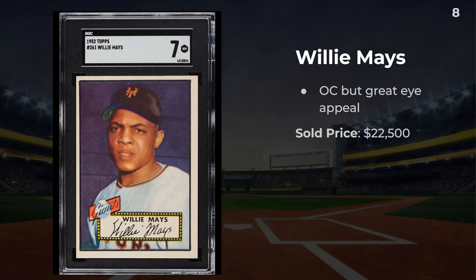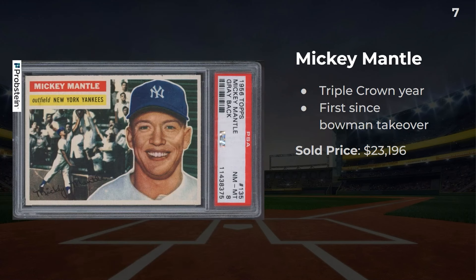Number 8: a 1952 Willie Mays SGC 7 — wicked sharp corners, centering not gonna lie leaves a little bit to be desired, but I think the card overall looks pretty good. This one sold for $22,500. Number 7: the 1956 Mantle. He won the triple crown this year, and this is his first Topps card since the Bowman takeover — unfortunately no Mantle in '54 or '55 with Topps. This one is a silver label at $23,196.